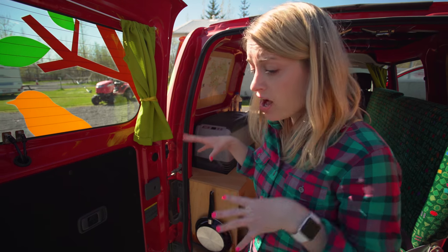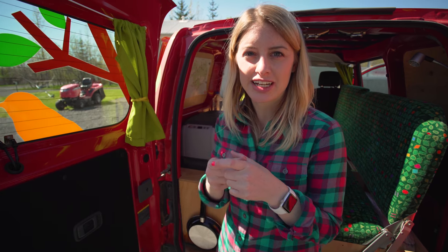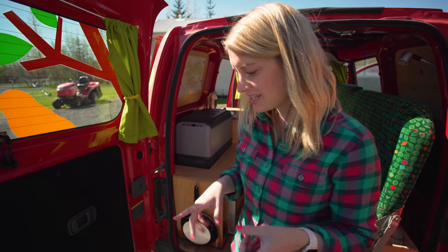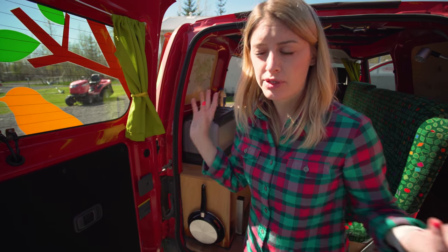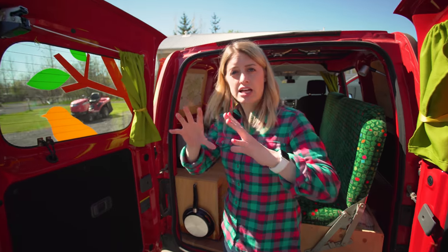There is a rear-view camera on this vehicle — I didn't notice it until the second day because it's so small. Put it in reverse and wait a second, and a camera appears in the dash to help you navigate backing up.